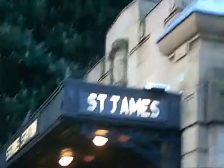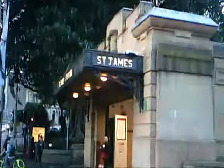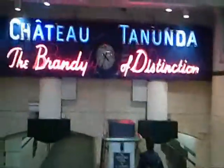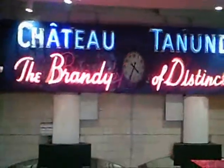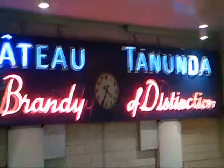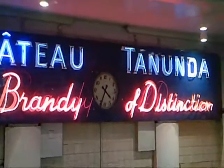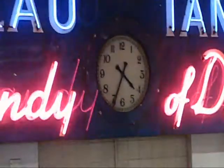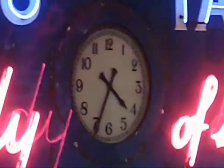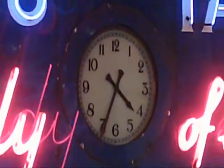I'll just walk in, because it's beautiful inside — it's very nostalgic. You can see that Chateau Tanunda sign, 'The Brandy of Distinction' — it definitely evokes memories of a different era, with the old clock still going there. So that's the St James Station entrance on Elizabeth Street.